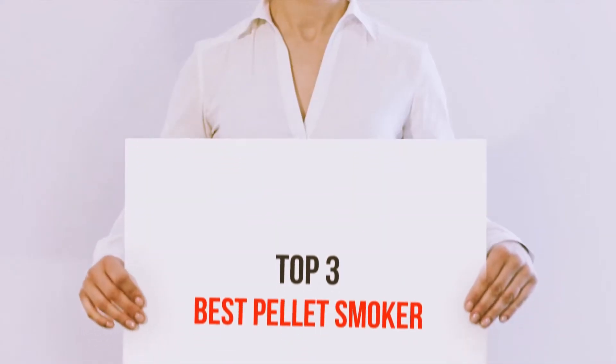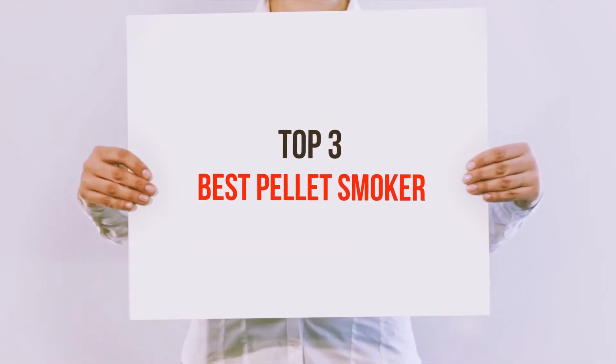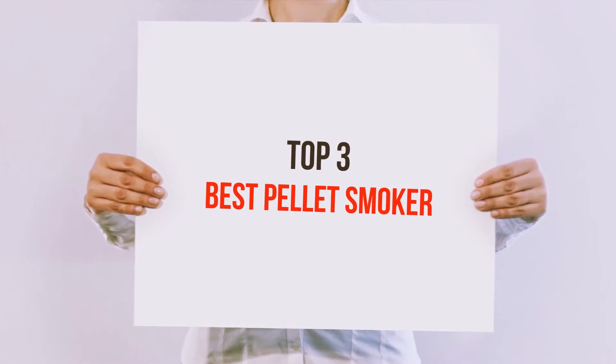Hi guys, welcome back to my channel. In today's video we're going to check out the top 3 best pellet smokers.